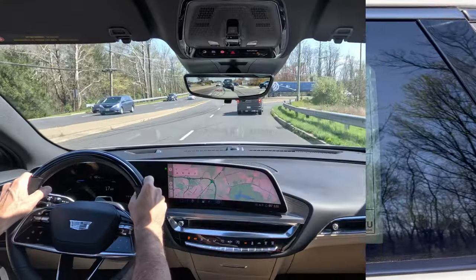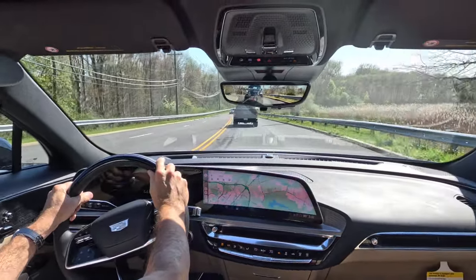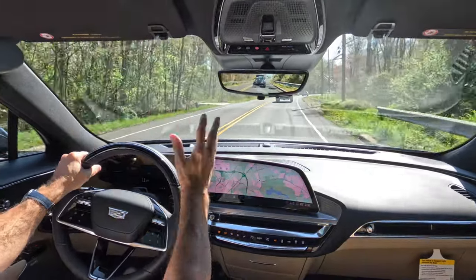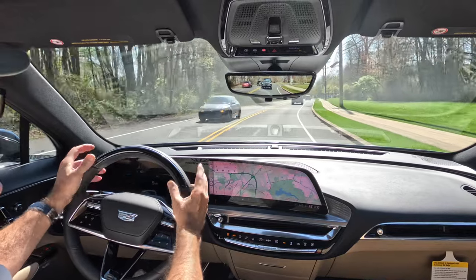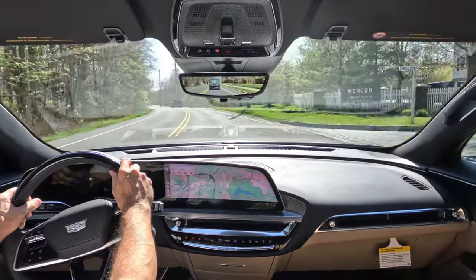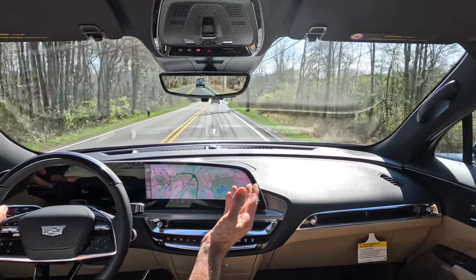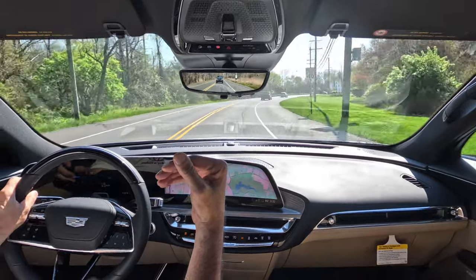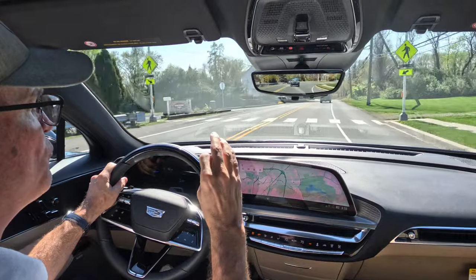Taking the Lyric out for a spin — heading down the road in the 2024 Lyric Sport 3, top of the line in the Lyric range. Right off the bat, great visibility out the windshield, side glass, and side view mirrors. The digital rear view mirror gives an unobstructed view out the rear. Blind spot monitoring, cross traffic alert, lane keep assist, and pre-collision are all included. It's really quiet in here — massive sound deadening done by Cadillac to keep it quiet, as a luxury premium EV should be. Obviously no engine noise to worry about.